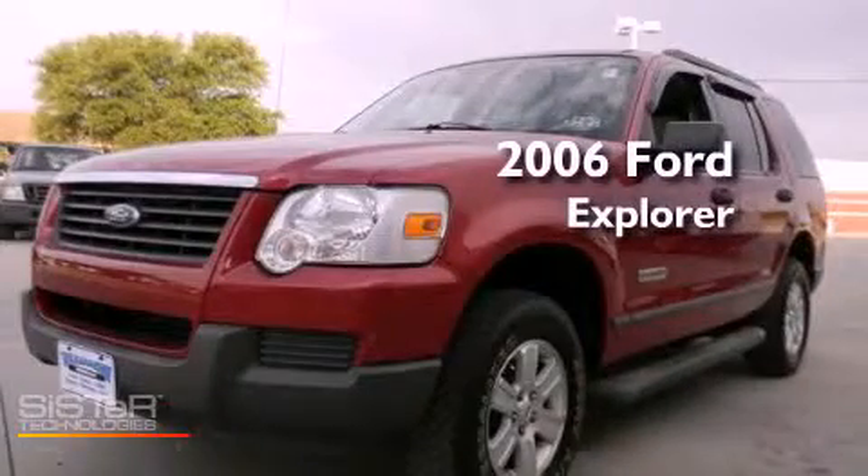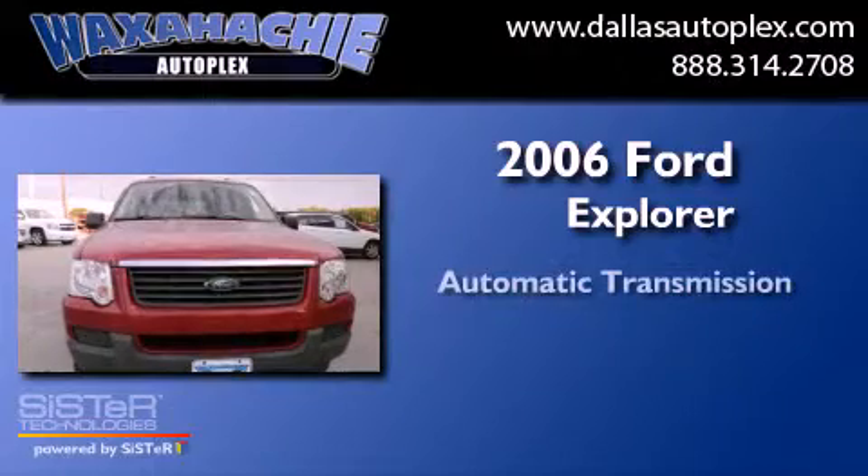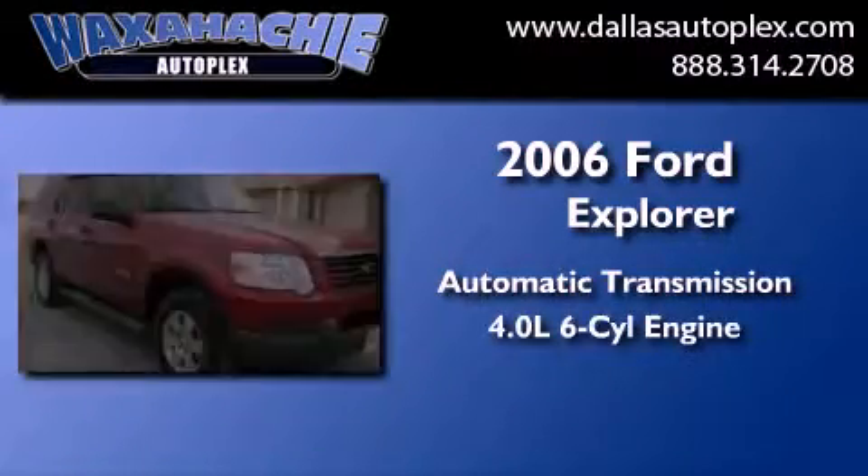This is a 2006 Ford Explorer. This SUV has an automatic transmission and a 4.0L V6.